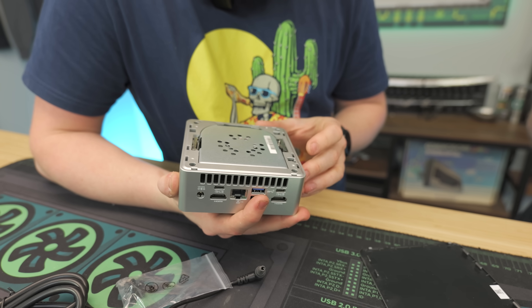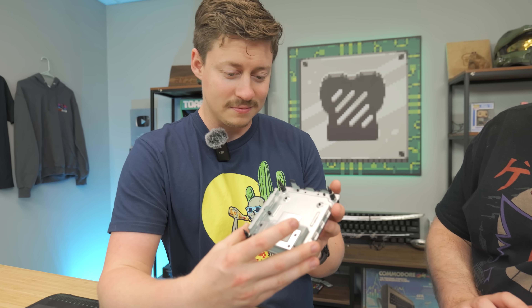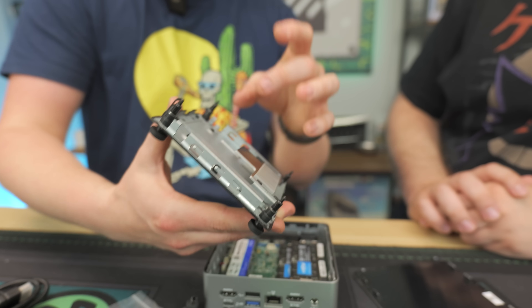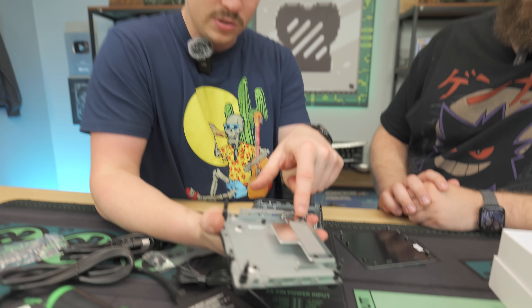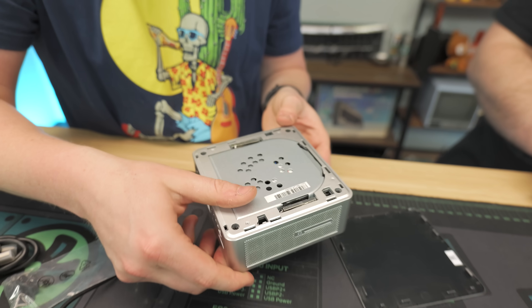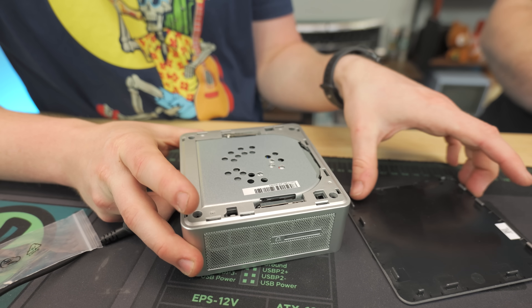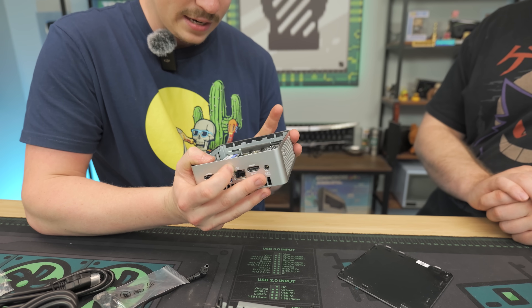I was curious if you could put in a 2.5-inch drive, and after looking for a minute, we found the mount for a 2.5-inch SSD — you just put the SSD in and place it back in. There's also a heatsink for the NVMe to keep it nice and cool. The inside is pretty basic; the top panel appears to allow fan access and is tool-less, which is nice.